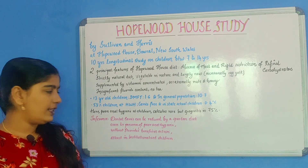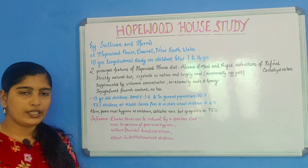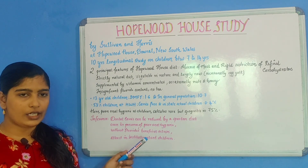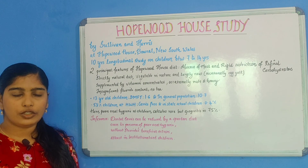Finally, the inference is that dental caries can be reduced by a Spartan diet, even in the presence of poor oral hygiene and without fluoride's beneficial action, at least in these institutionalized children.